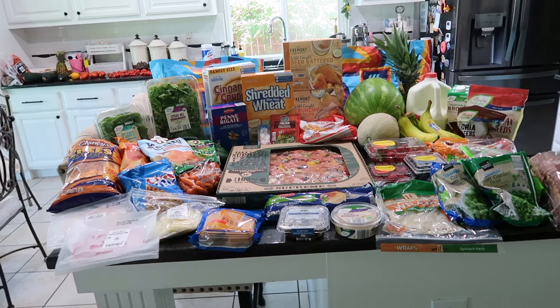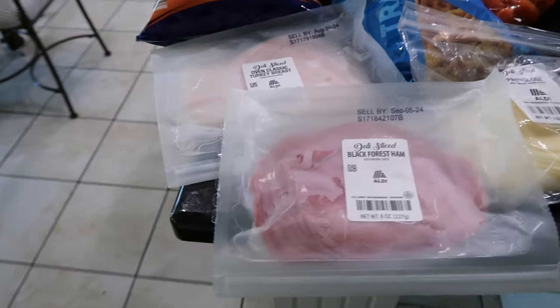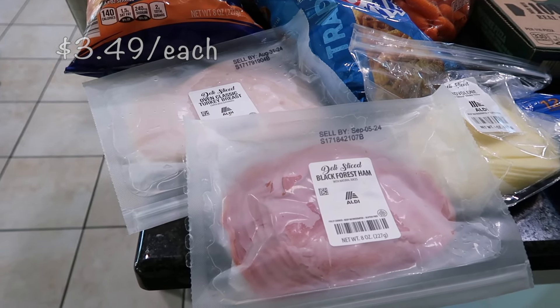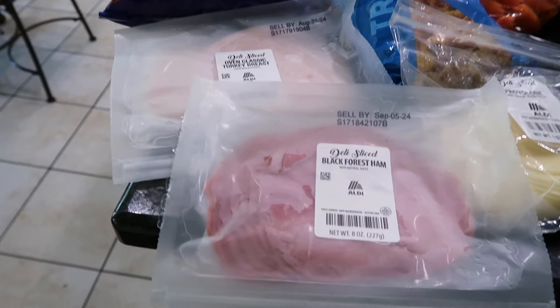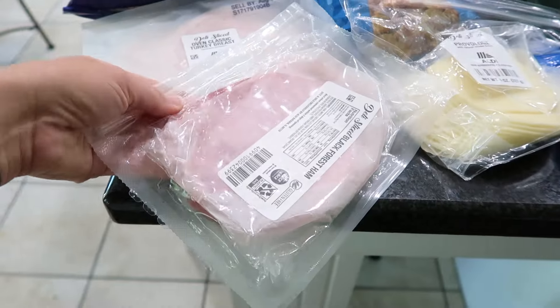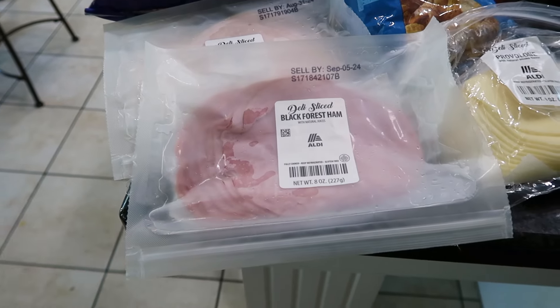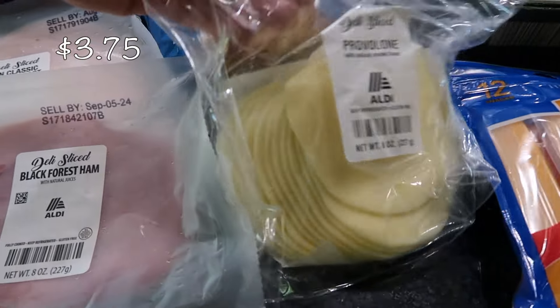Let's get right into it. First up is some lunch meat — I usually like to get my lunch meat at Costco, but since I don't see myself going in the next few days, I picked these up. I have some black forest ham along with some oven classic turkey breast. It looks like they updated their packaging — these are kind of cool, like resealable reusable packages.